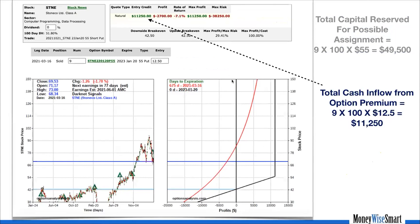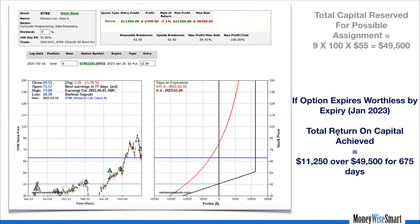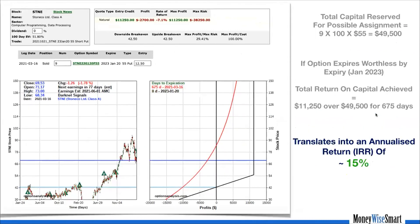There are two ways to think about this option premium. One way: by selling this put, I've brought down my break-even to $42.50. The other way: my capital is $49,500 and the $11,250 is my return on that capital for 675 days. On an annualized basis, the IRR works out to 15%. When we look at a business, our minimum targeted long-term return after owning it is at least 15%. This return of 15% will happen if, by January 2023, the StoneCo share price stays above $55.